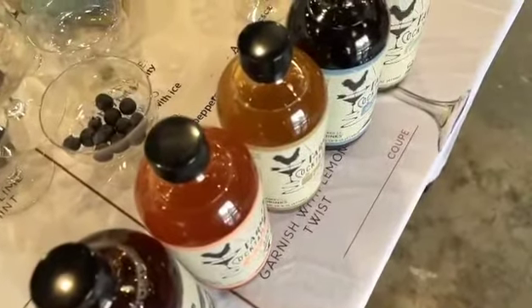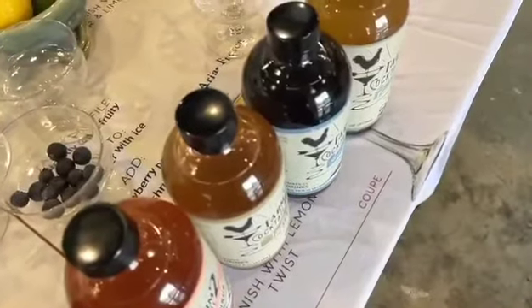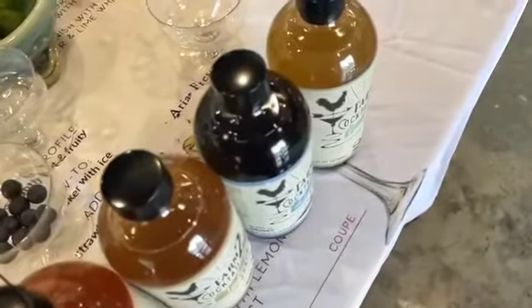Farm to Cocktail began as a means to make mixology easy for cocktail lovers. Our flavors include cucumber mint, blueberry lemongrass, vanilla pear, peach lavender, and strawberry peppercorn.